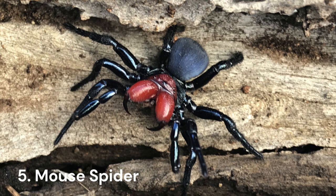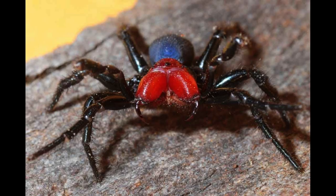Similar to trapdoor spiders, mouse spiders can often be found in burrows along riverbanks and near waterways, but also found in suburban gardens. They are rarely aggressive, which is a good thing because their venom is nearly as potent as the Sydney funnel-web. These spiders prefer to wander at night to avoid the heat and other predators, and mainly eat insects and small frogs.